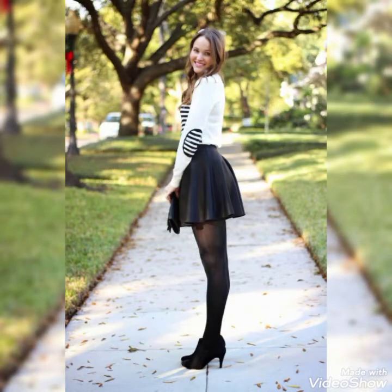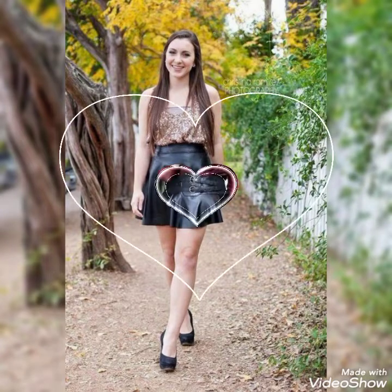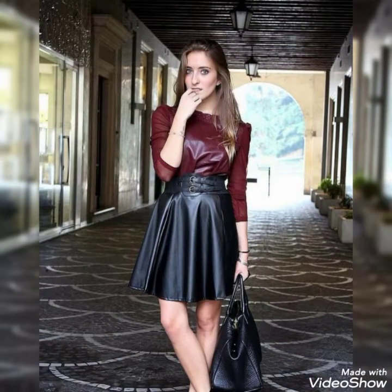Friends, if you want to buy some beautiful latex and leather skirts, there are many different online sites where you can place an order. Keep watching and you can get all the latest designs about latex and leather dresses.